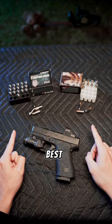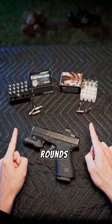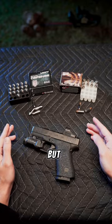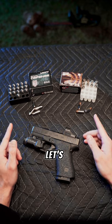In front of me, I have two of the best 9mm self-defense rounds on the market today: Federal Premium HST and Liberty Civil Defense. But which one is the king? Let's take a look.